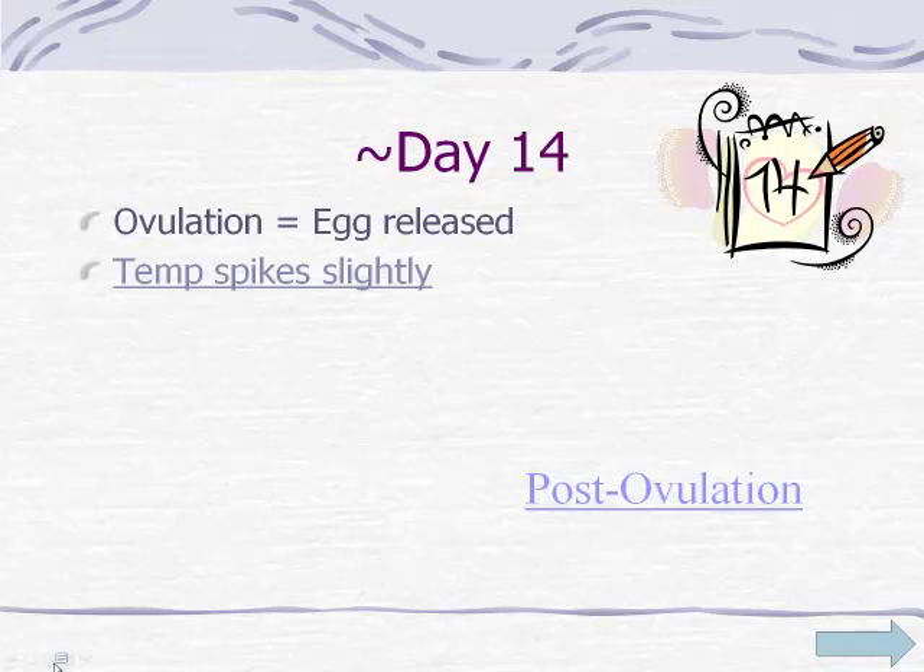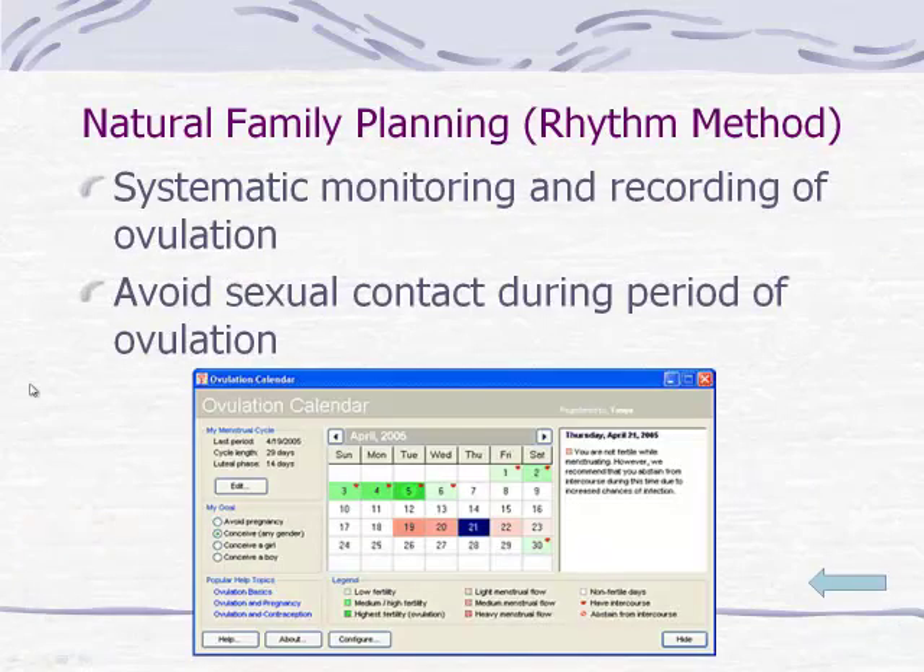At ovulation, there is typically a temperature spike, and that temperature spike can be monitored. There are programs online to track when ovulation occurs, so if you are looking to get pregnant you might monitor when that temperature spike happens. The chart shows that ovulation occurring on a particular date means that is when you are most fertile — if plotted regularly, you can identify your most fertile day. On the other hand, if you're looking to avoid pregnancy, you could monitor when you are most fertile and avoid sexual contact during ovulation — sometimes called the rhythm method as a form of birth control.